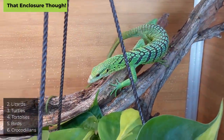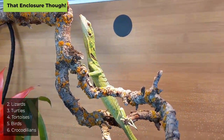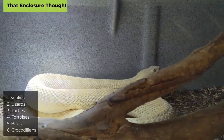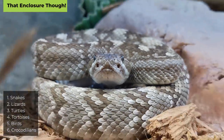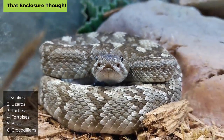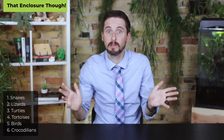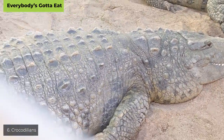At number two: lizards. Many are very reasonable to house, though UVA and UVB basking lights are often important and represent a bigger expense. And number one: snakes. It's hard to beat a snake for housing — they can be kept very simply or very beautifully, many do well with just heat and no special lighting, and for their size they don't require as much space as lizards or other reptiles, though they'll use it if given.